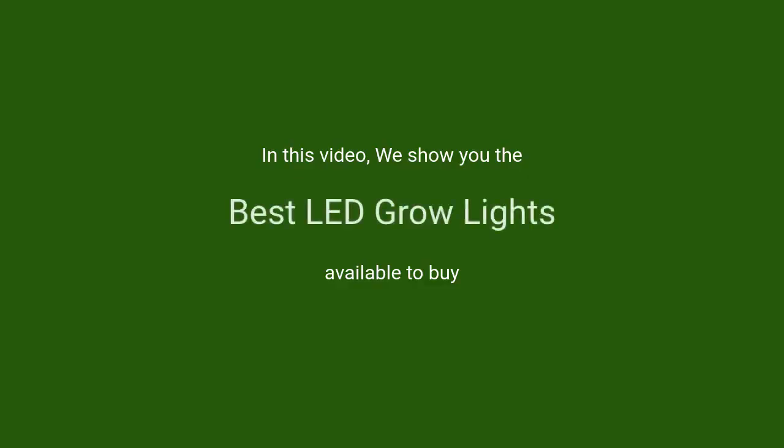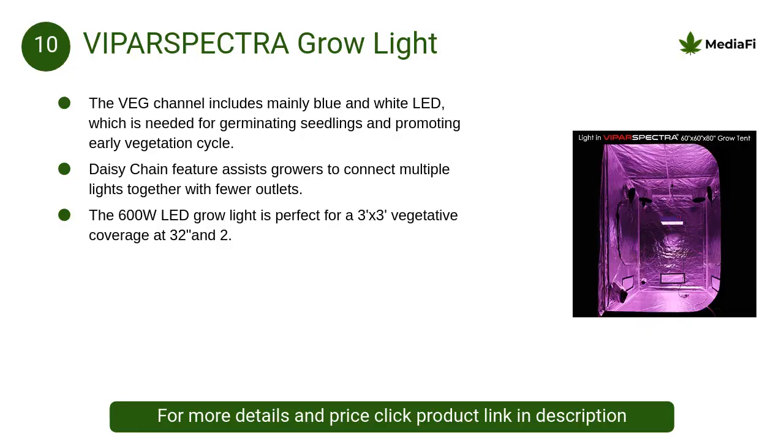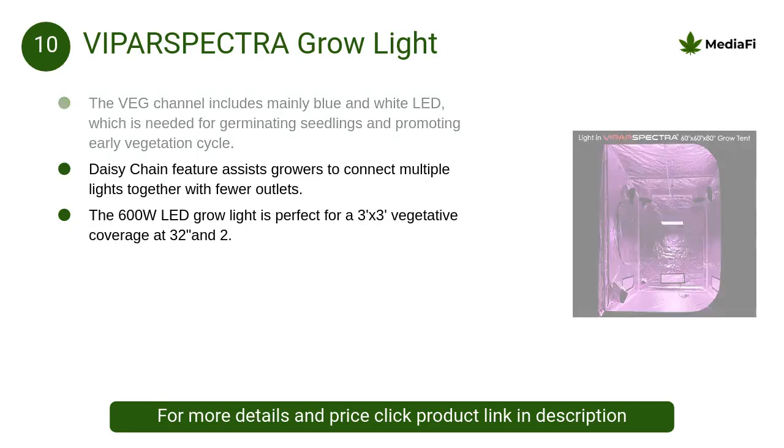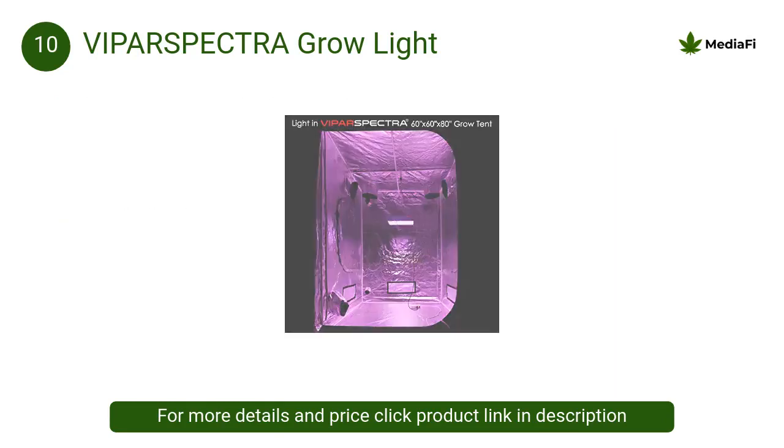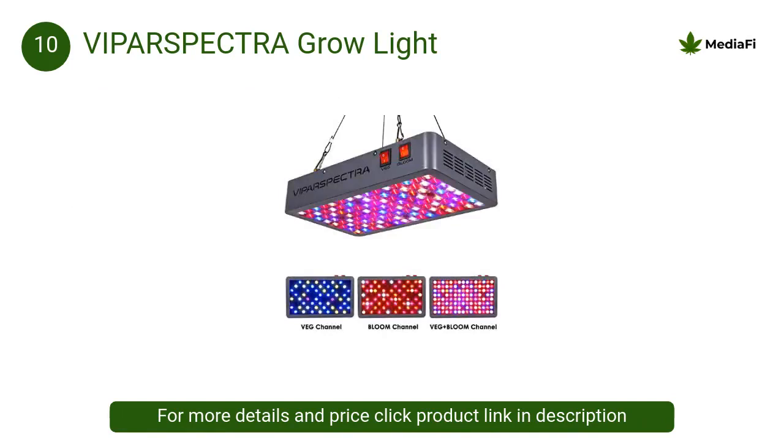In this video we will show the best LED grow lights available to buy. At number 10, Par Spectra grow light: the daisy chain feature assists growers to connect multiple lights together with fewer outlets. Each package includes a US power cable that serves a dual purpose as both a power plug and a daisy chain cable.